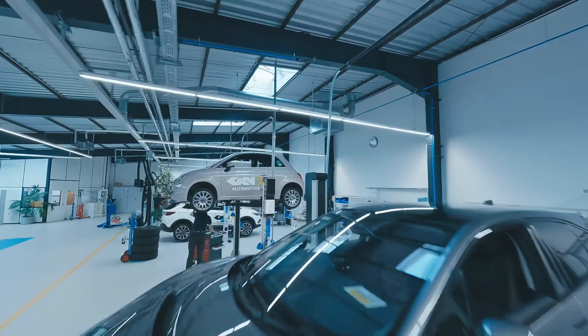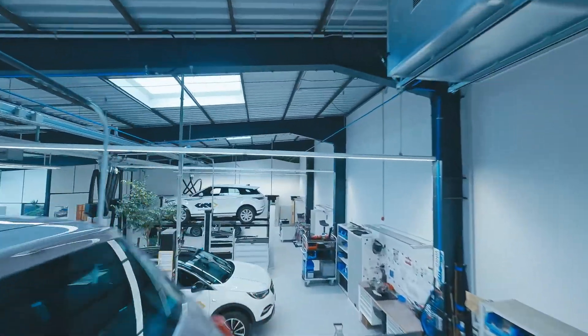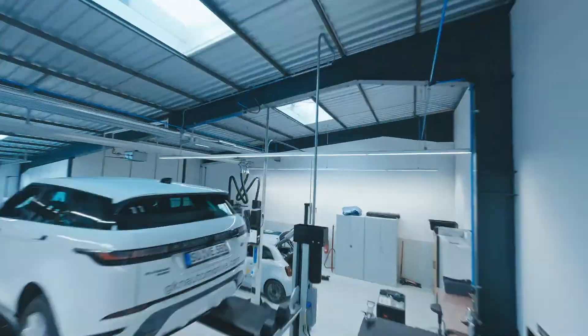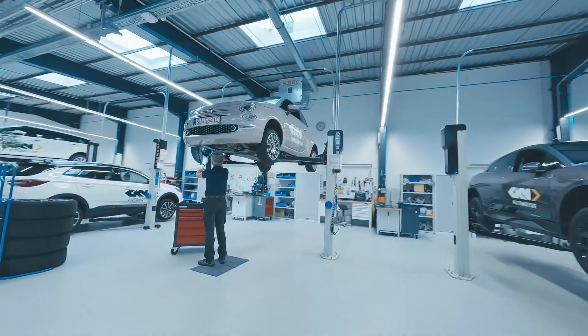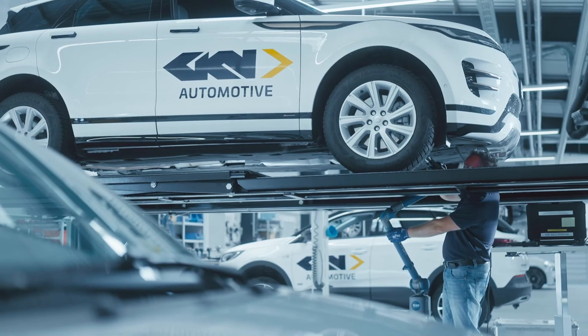GKN Automotive supplies 90% of global automotive companies, so we have a large portfolio. We serve very powerful SUVs as well as autonomously driving small vehicles. In other words, we cover a large spectrum and we can ultimately make an assessment on this basis.